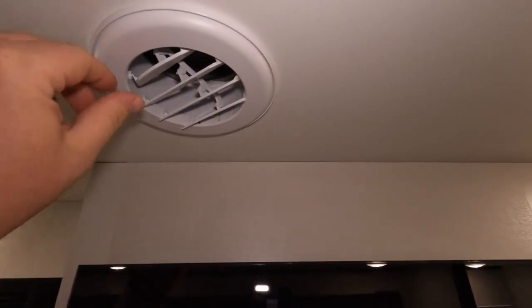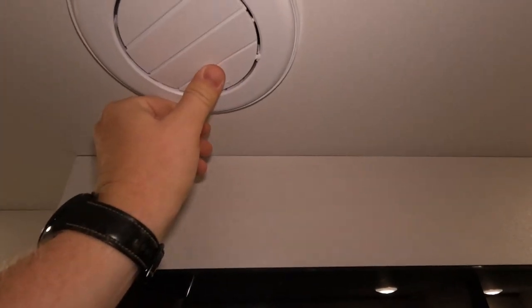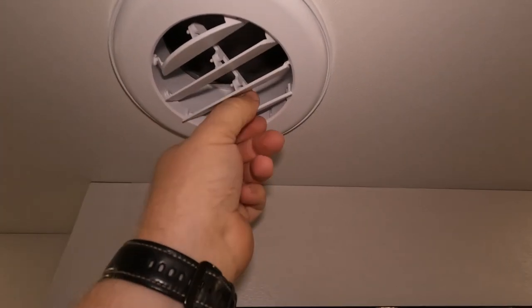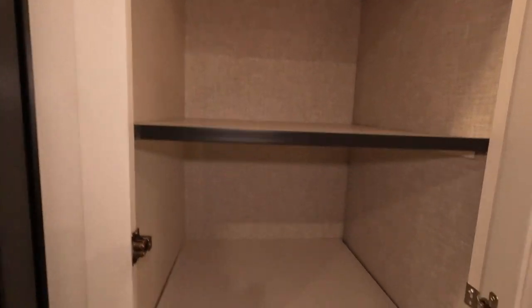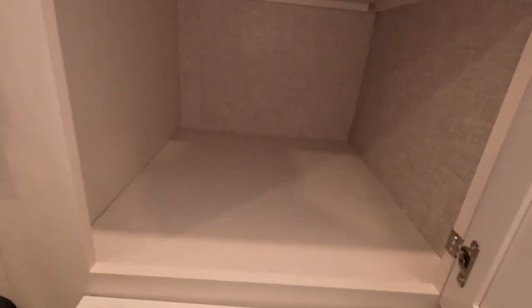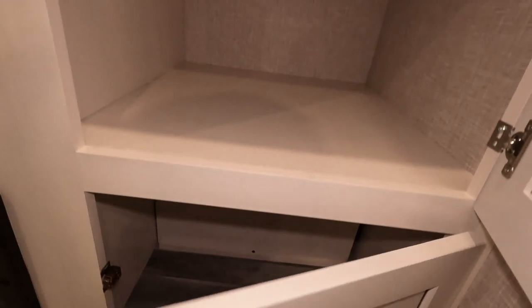The AC is up top and it does have these open/close vents that you can turn. I love these — I think every camper should have them, but most don't. There's hanging storage and plenty of storage throughout, a little more down below and more up top.